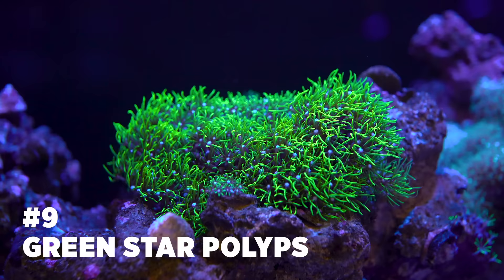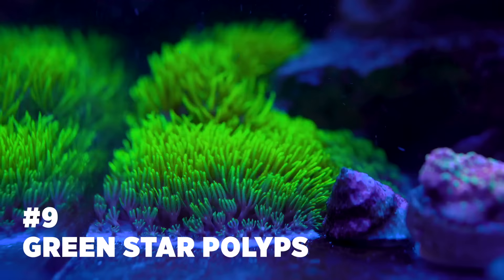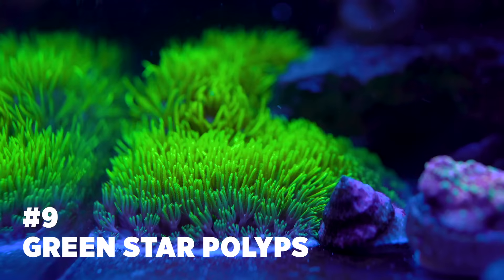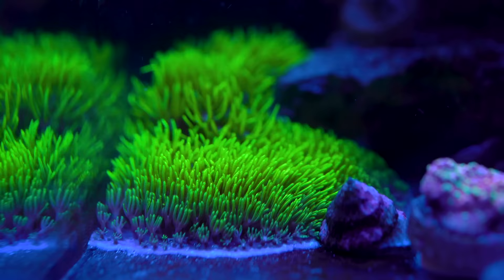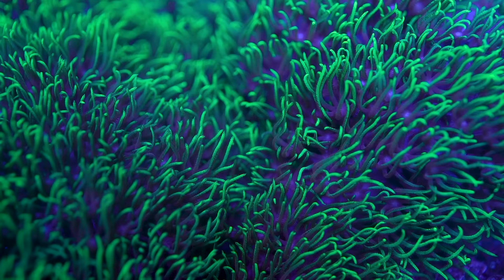For number nine we have green star polyps. They are renowned in the aquarium hobby for their color. Depending upon the morph, they will fluoresce under blue light as well as look amazing under full spectrum lighting. They provide plenty of movement and look like an amazing, sexy green shag carpet as they grow into larger colonies. They do not require any target feeding. You can glue them into the back of your reef to get an amazing backdrop full of color.